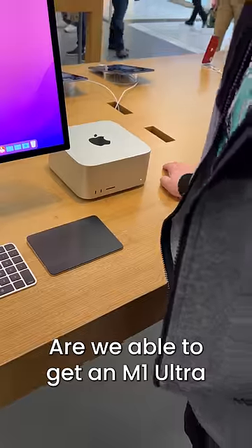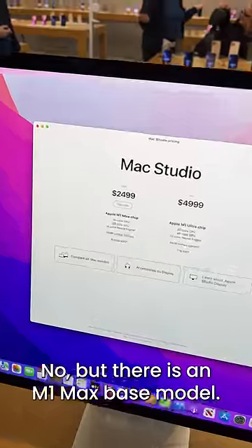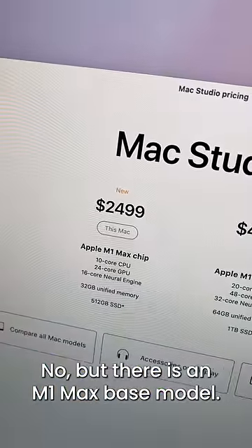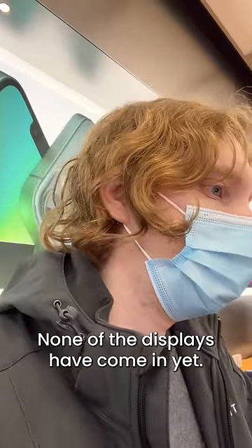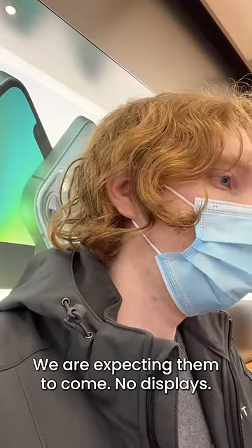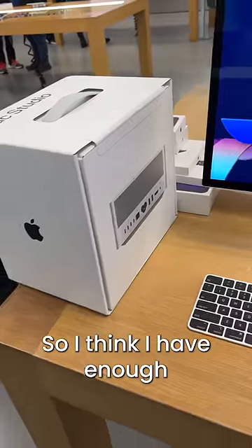Are we able to get an M1 Ultra Apple Studio with 120 gigabytes of RAM? No. But there is an M1 Max base model. Now what about the studio monitors? None of the displays have come in yet. We are expecting them to come in. No displays. Don't worry — at least one shipped today. So I think I have enough.